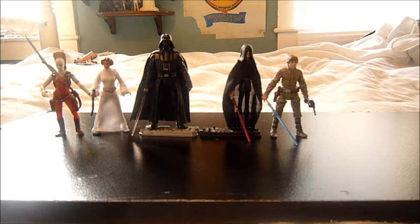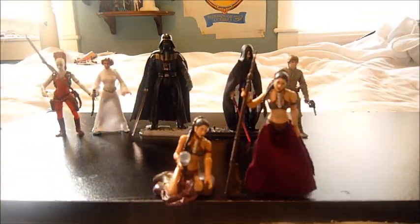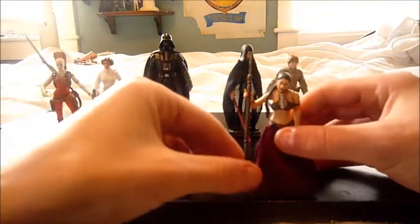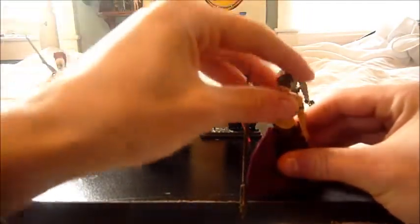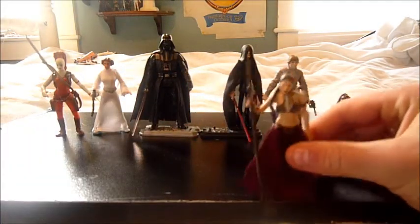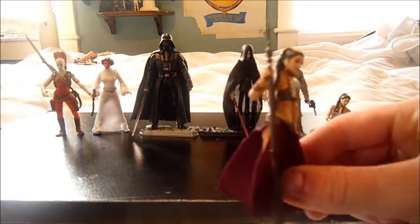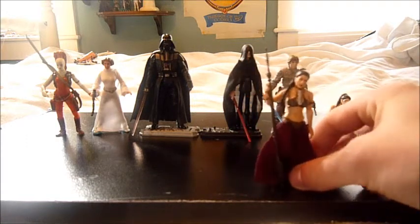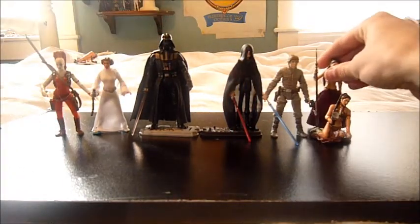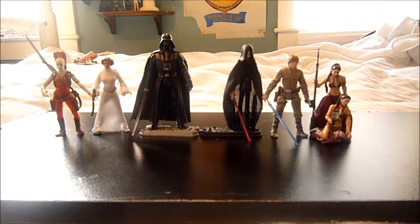Number five is the Vintage Collection slash Legacy Collection Slave Leia. They're pretty much the same figure, except the Vintage Collection one does not have the extra legs and the paint apps are a little different. I do have all the Vintage Collection Leias except the ones from the LTC line, which I plan to get — one of my goals is to have every Leia figure made. The detail on her is pretty nice, her dress is soft goods, and the face sculpt out of all of them looks like Carrie Fisher the most in my opinion. The Slave outfit is one of my favorite outfits. That is number five.